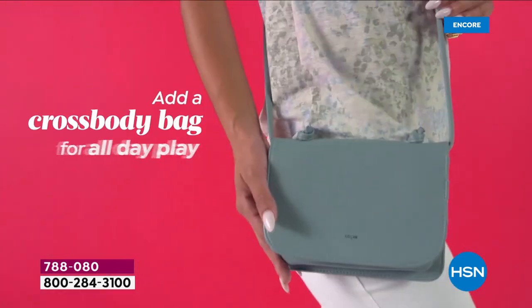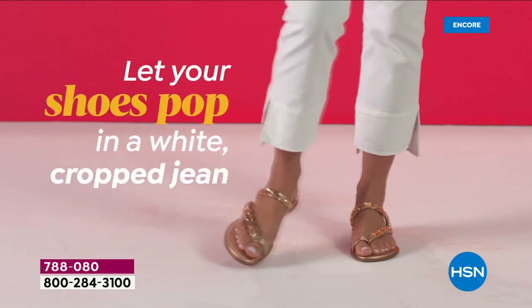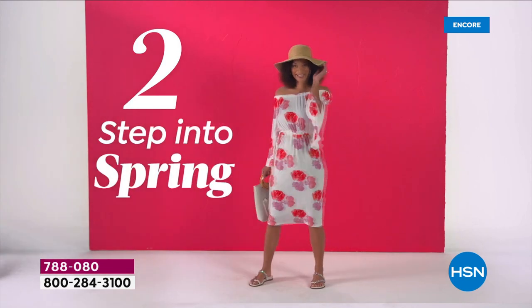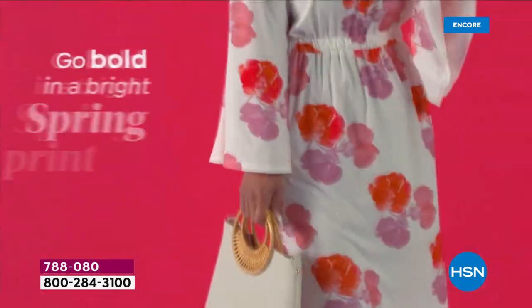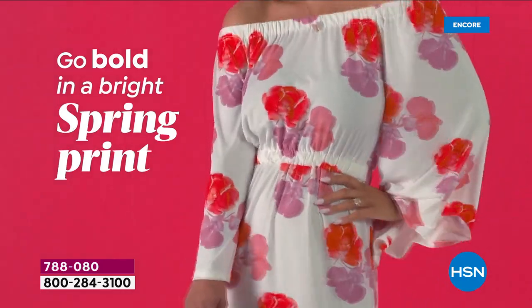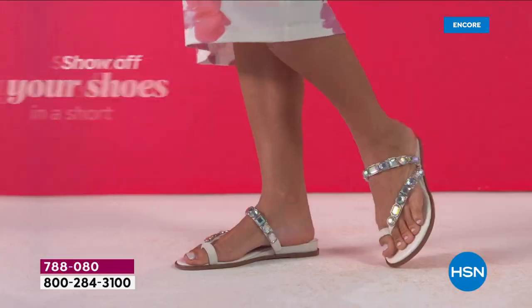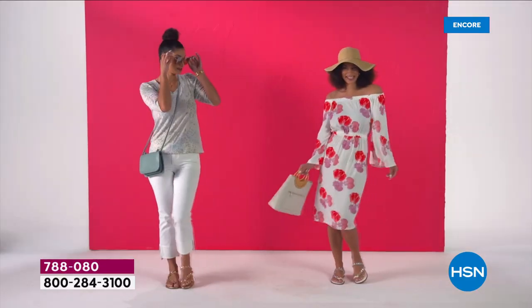Wear this with oversized sunglasses, a beautiful cross-body bag — nice, casual, and chic — and let your shoes pop. Let your shoes do the talking. This is your second look: a cute little off-the-shoulder dress, you can never go wrong. Go bold in a bright spring print and add a little hat for extra flair.